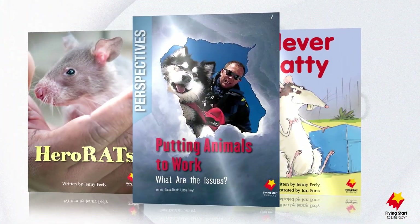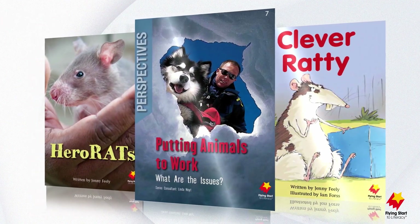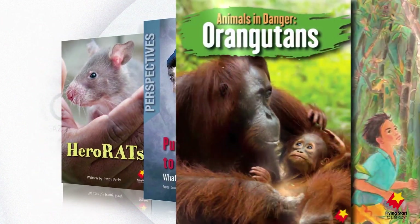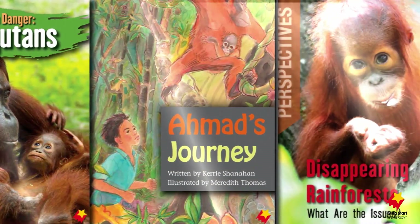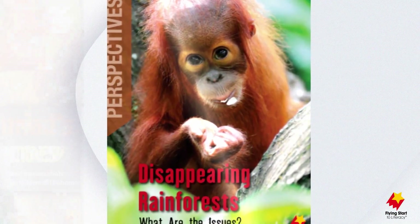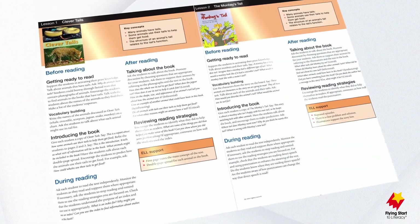Once your students have reached the advanced fluent reading stages, they will be encouraged to read even more deeply when the paired texts are complemented with a third book. Perspectives are volumes of short texts that extend the big idea found in each pair.